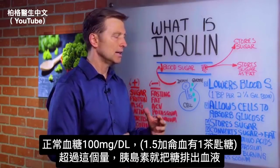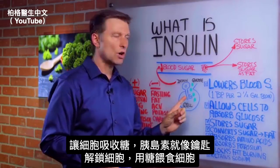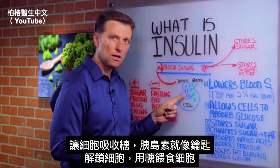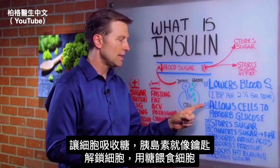The average person consumes 31 teaspoons of sugar every single day, so you can see that's a big problem. Your body activates insulin to get excess sugar out of the blood. You can think of insulin like a key that unlocks the cell, opens a door to allow glucose to go into the cell to feed it.